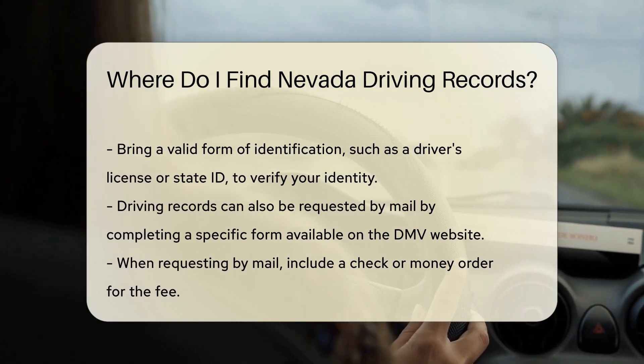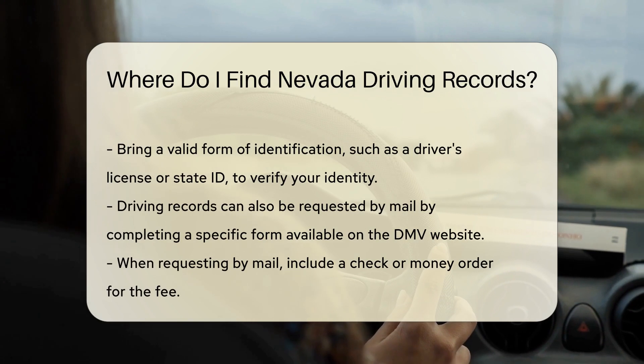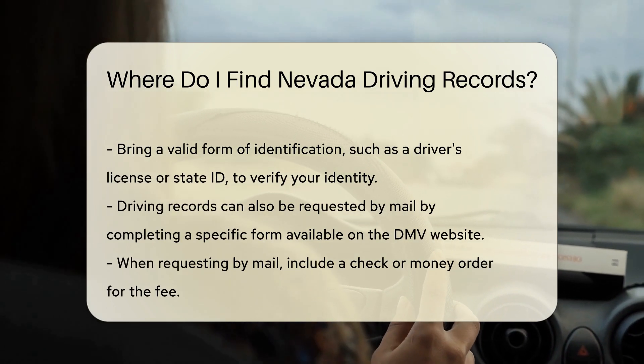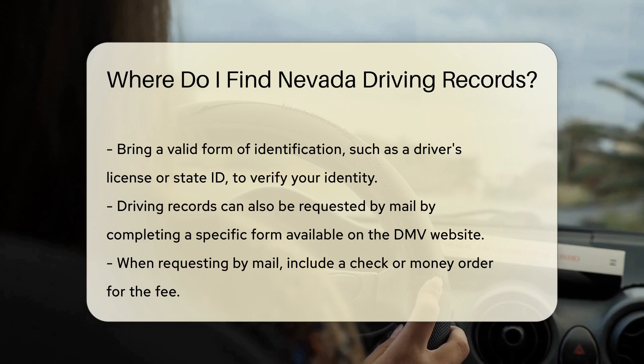You can also request your driving record by mail. To do this, you will need to complete a specific form, which is available on the DMV website. Along with the form, include a check or money order to cover the fee.